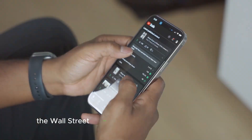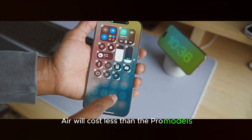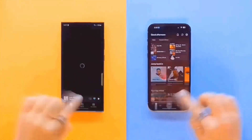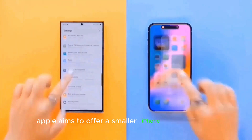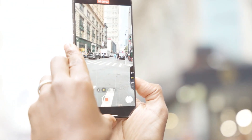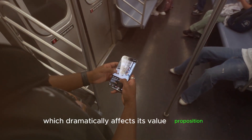Last week, the Wall Street Journal revealed that the iPhone 17 Air will cost less than the Pro models, despite initial reports suggesting it would be more expensive. Apple aims to offer a smaller iPhone that's cheaper by using a reduced camera system to cut costs. The phone might be priced under $1,000, which dramatically affects its value proposition.